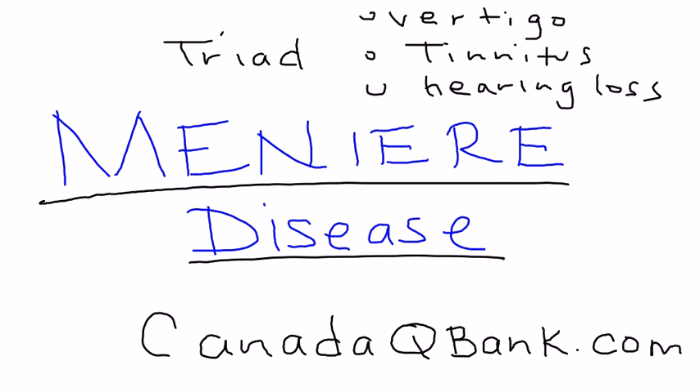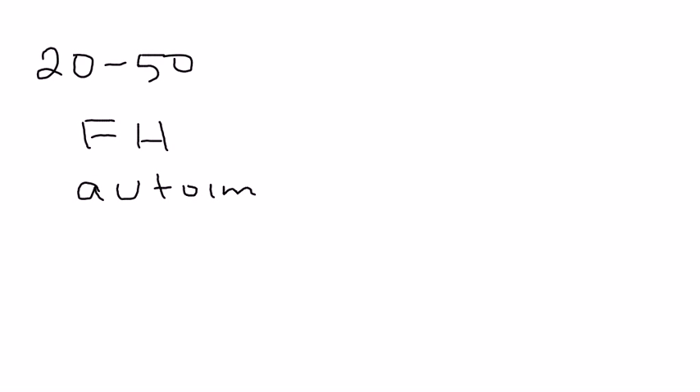If you are presented with a clinical vignette on the licensing exams that has these three, there's a good chance that it's Meniere's disease. It usually happens between ages of 20 and 50, with lots of causes including family history and some autoimmune disorders as well.